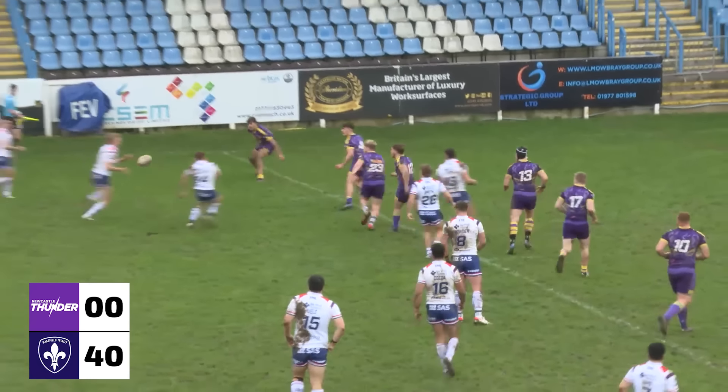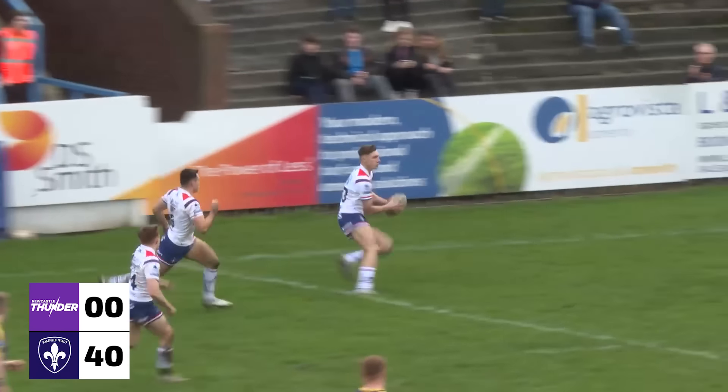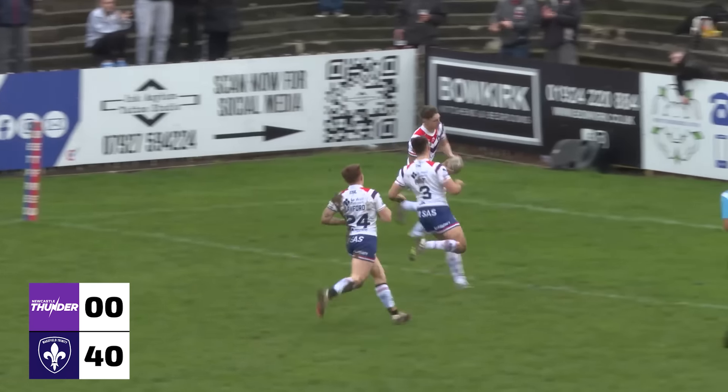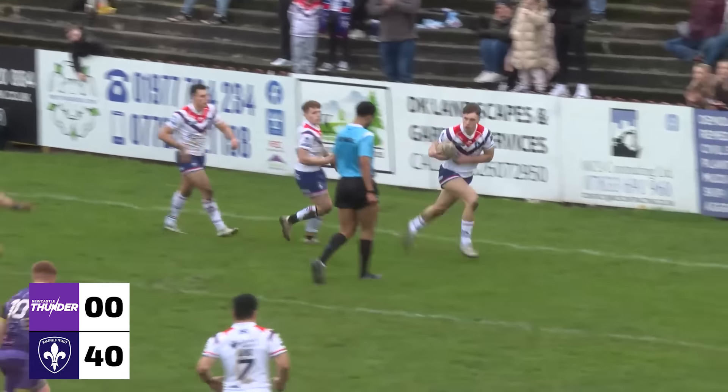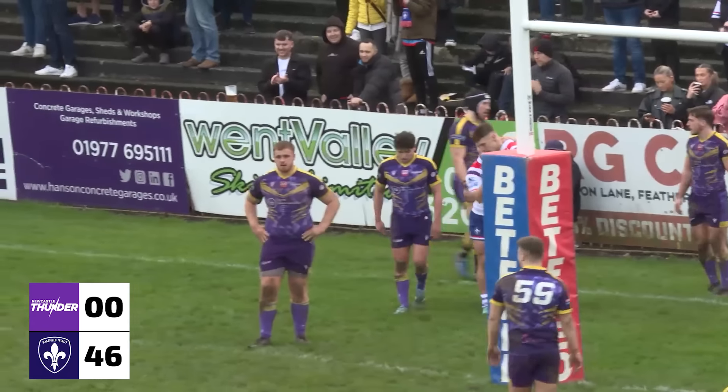Lino, Lawford, the big pump in the gap opens up for Jay Pitts — he'll score his second of the afternoon. 11 out, Liam Hood, running it to the right again, big dummy and then the push away. Try Lino.